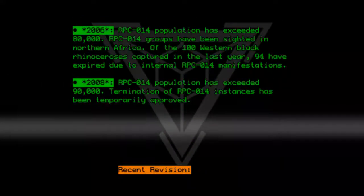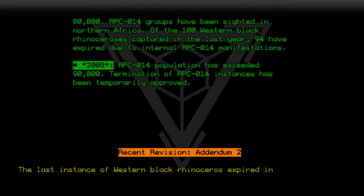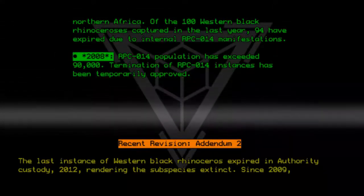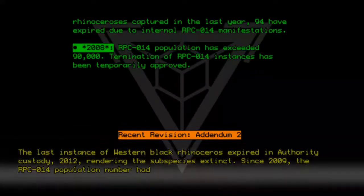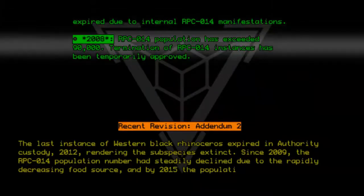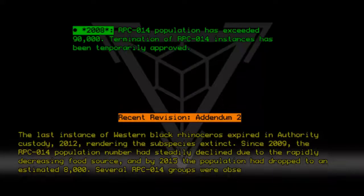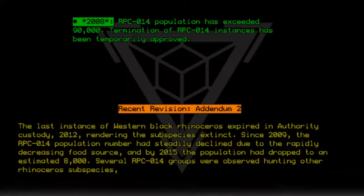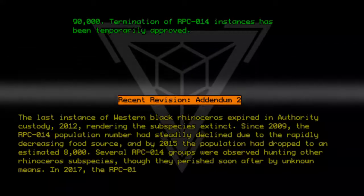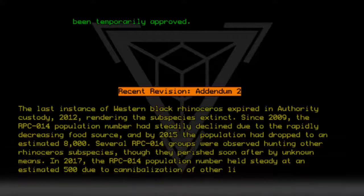Recent Revision — Addendum 2: The last instance of Western Black Rhinoceros expired in authority custody in 2012, rendering the subspecies extinct. Since 2009, the RPC-014 population number had steadily declined due to the rapidly decreasing food source, and by 2015, the population had dropped to an estimated 8,000. Several RPC-014 groups were observed hunting other rhinoceros subspecies, though they perished soon after by unknown means. In 2017, the RPC-014 population number held steady at an estimated 500 due to cannibalization of other living and dead instances.